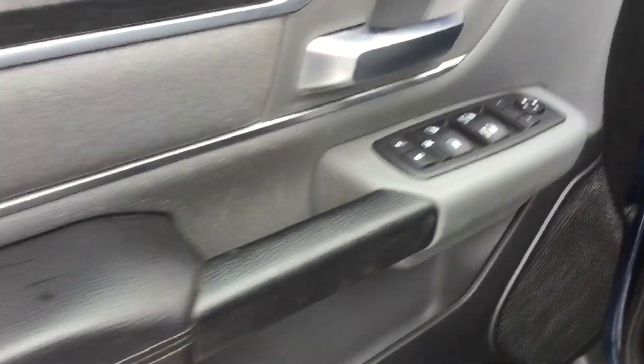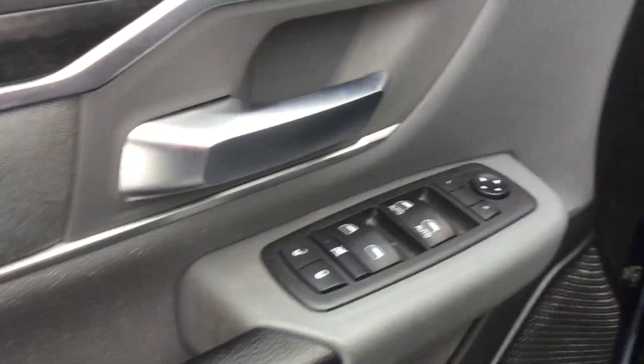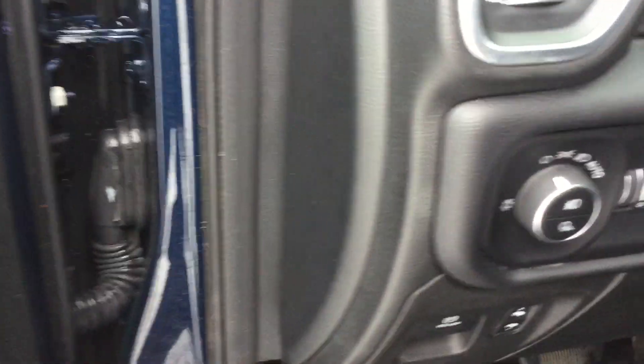This is just loaded with features. Power windows, mirrors, locks as expected. Audio, cruise control, Bluetooth, power seats.